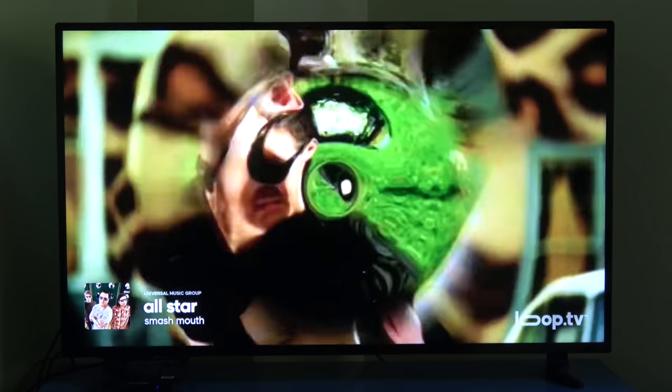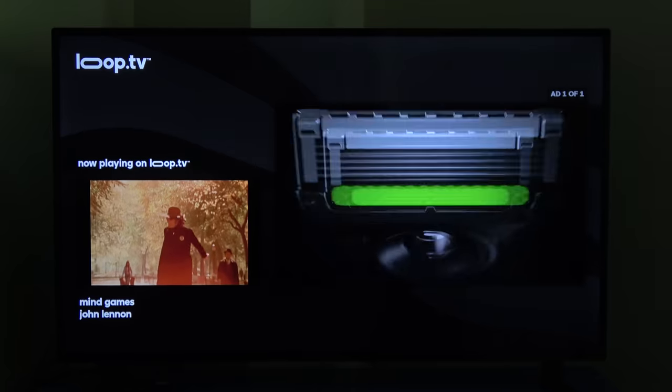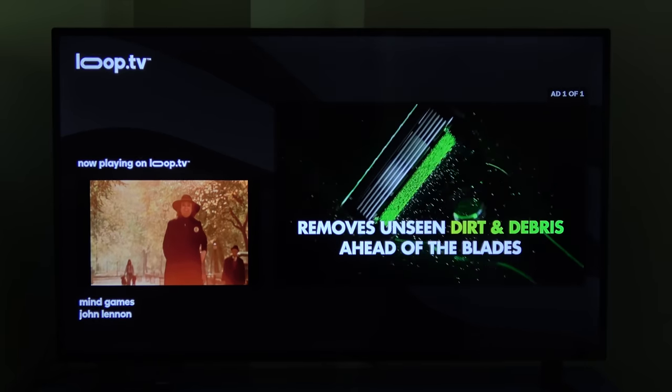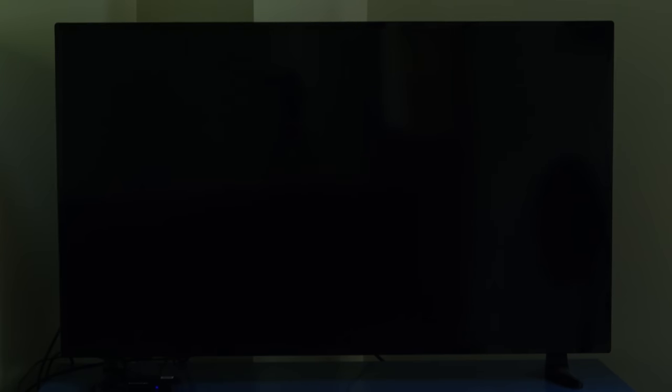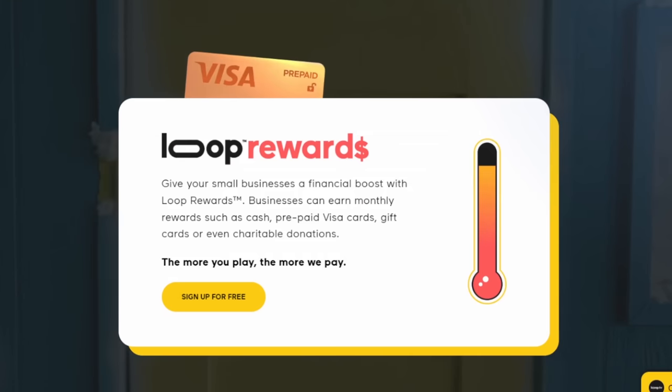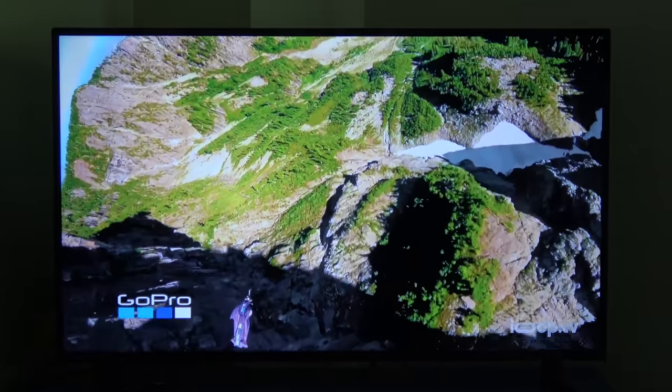So Loop TV provides great curated music and video content for any business. The only thing to be aware of is that commercials do run between every few videos — depending on the channel, it's usually every five to ten minutes. This is understandable, as ads pay for the service, and you, quite literally. As I mentioned at the beginning of the video, with the Loop rewards program, you can receive up to a $20 Visa gift card every month if the player runs for at least eight hours a day.